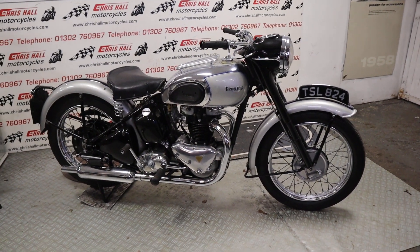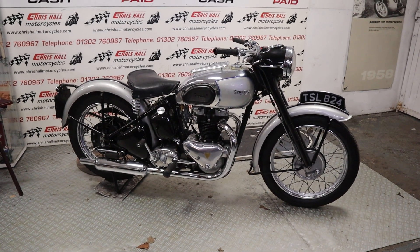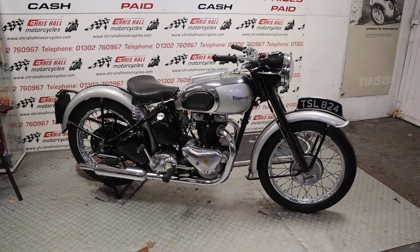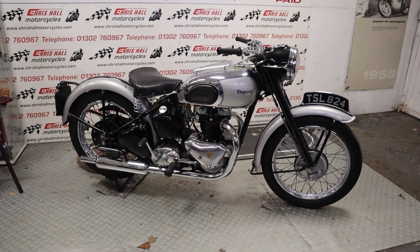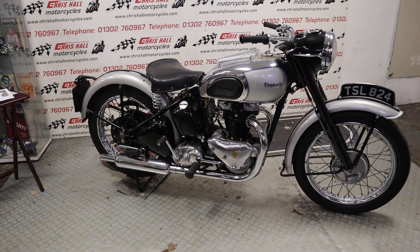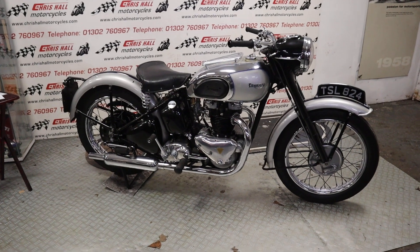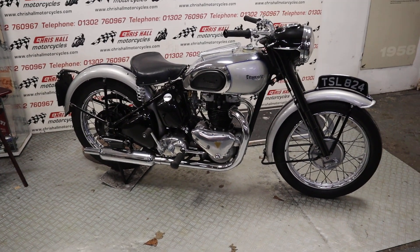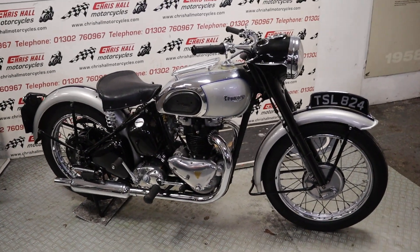Hello there folks and welcome to Chris Hull Motorcycles in Doncaster and welcome to the channel. Got a really nice Tiger 100 for you today — this is a 1948 Triumph T100 Tiger. Lovely, lovely bike. Basically, I think the way to describe this is a gently aged example of this iconic bike.